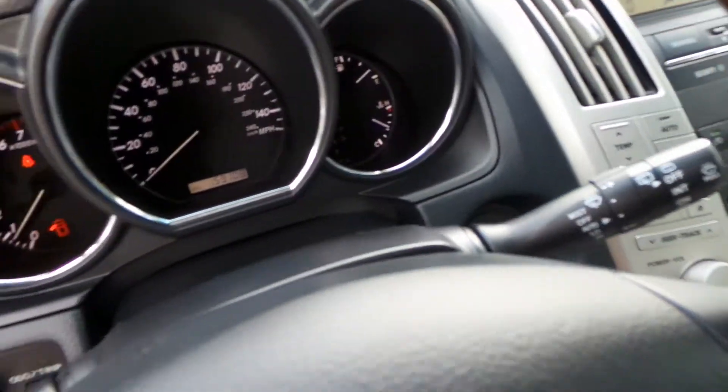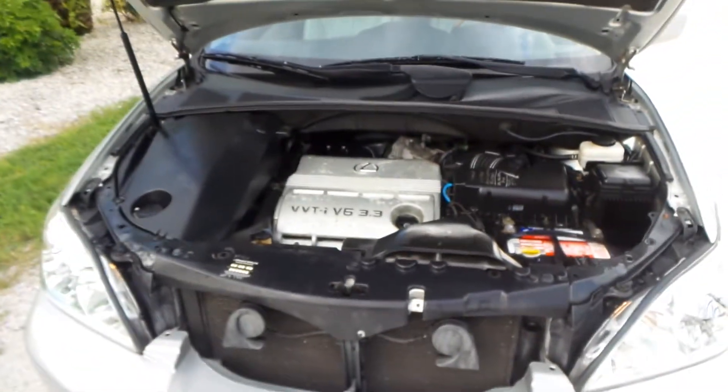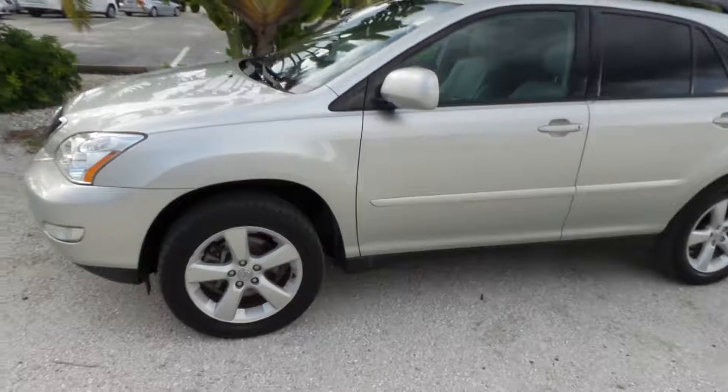I'll go ahead and pop the hood and show you what's going on under there. Very clean. Idle's nice and smooth. The belts are in great shape. Got a newer battery. We fully go through all of our cars here — we have full time mechanics, lifts, the whole nine yards. We try to leave no stone unturned.